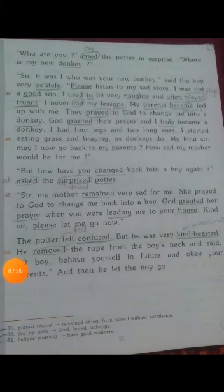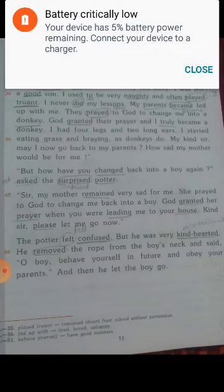Children, I am reminding you — ask your parents to come and collect the worksheet from the school. Improve your reading at home.